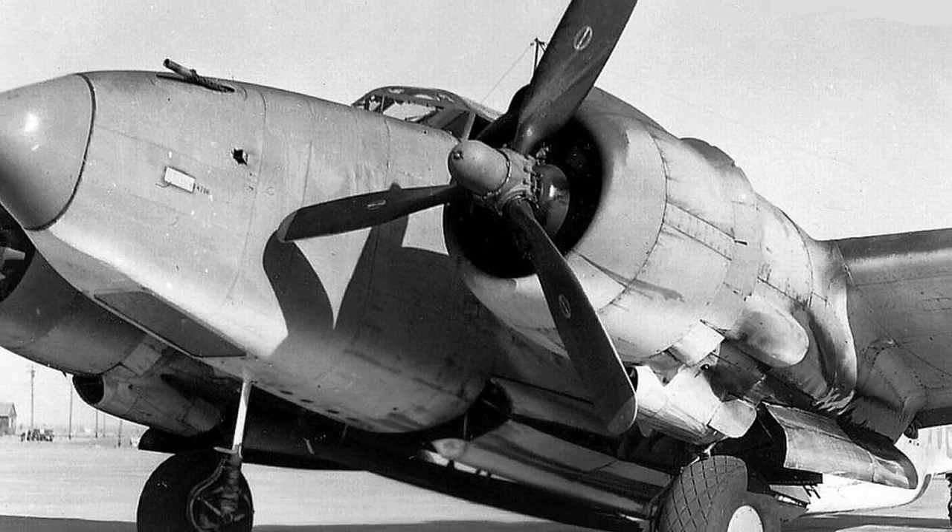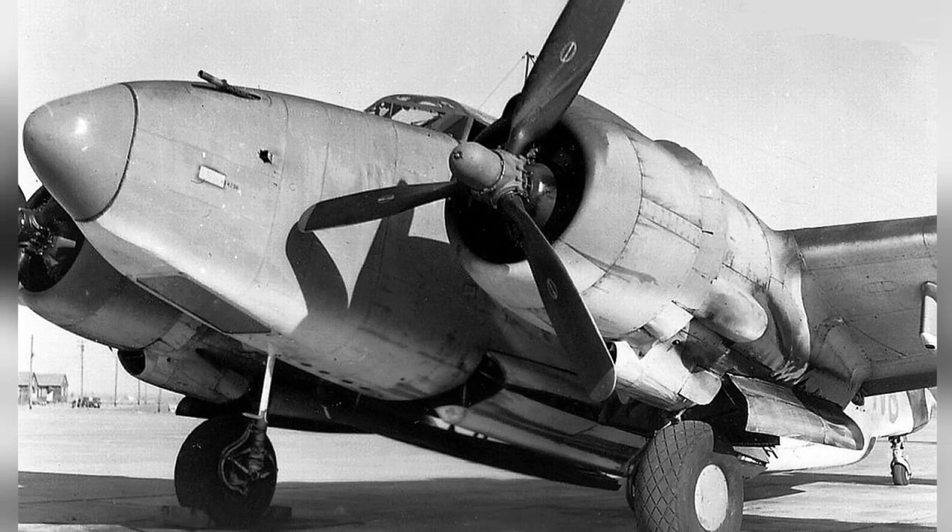A photo of a Lockheed PV-2 Harpoon at Naval Air Station Vernalis, California in 1943.